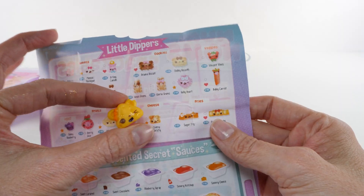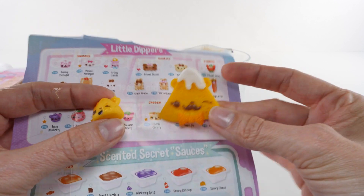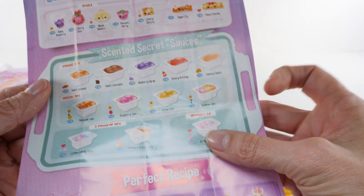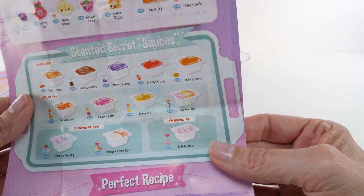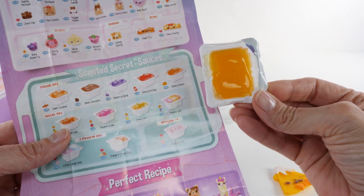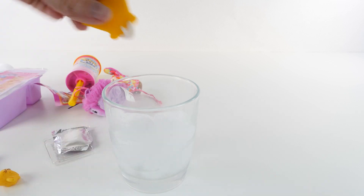It's actually Cheesy Christie. These look really cute together — they kind of go together! So this is Cheesy Christie, and the slime — I believe it's Lemon Jam because it's definitely glittery. Otherwise I would guess savory cheese, keeping with our cheese theme, but it's definitely glittery so Lemon Jam it is.